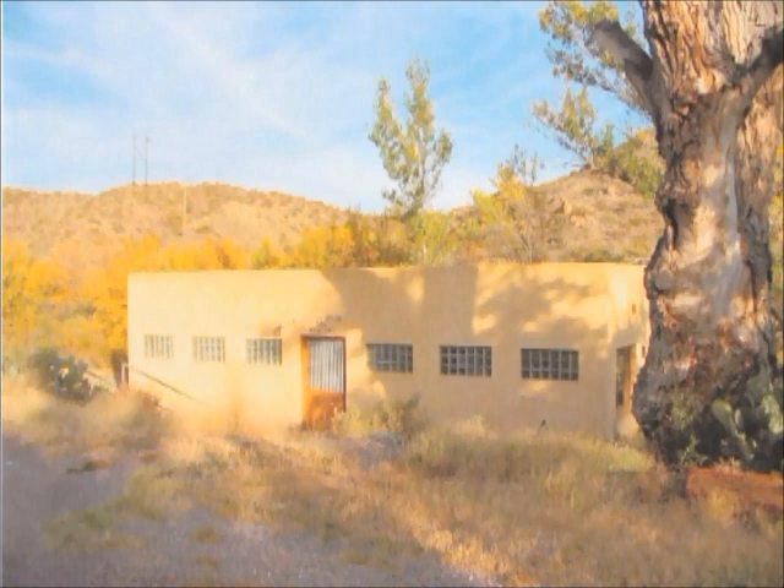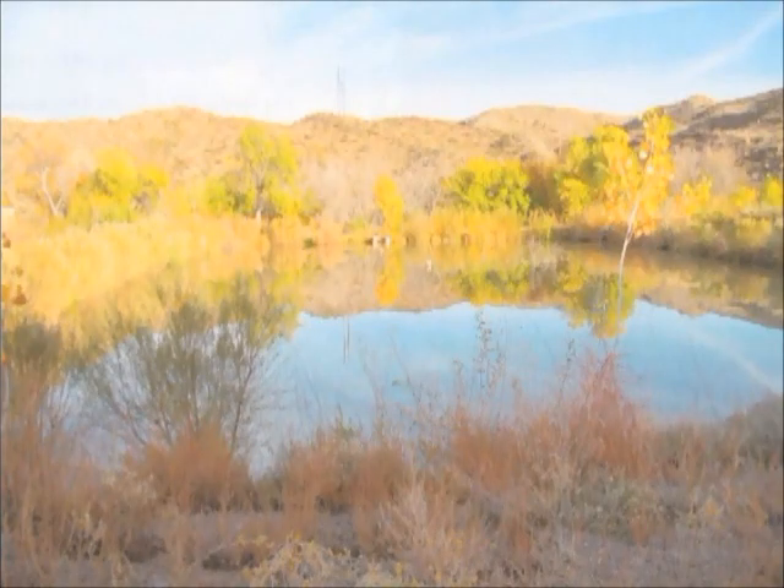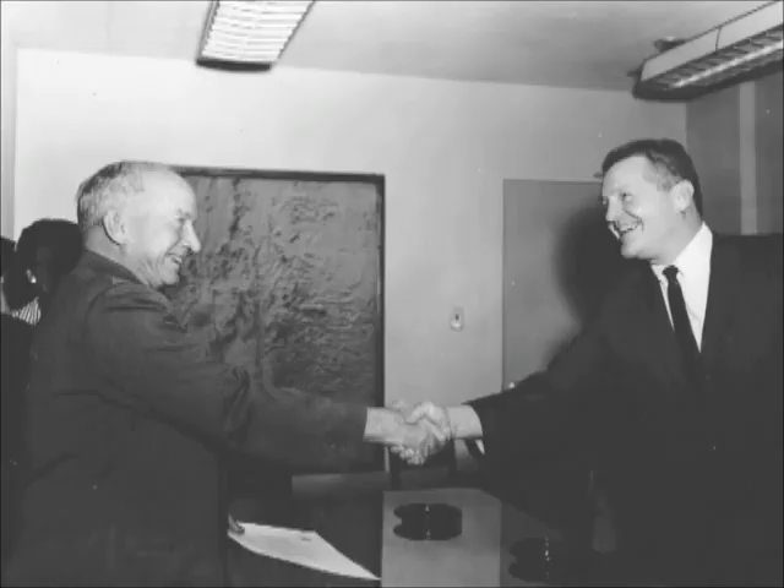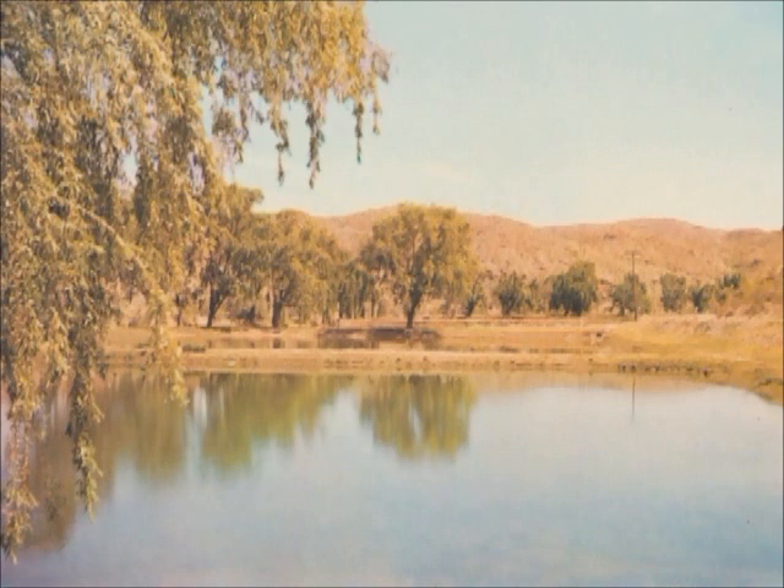An example of the Pueblo style buildings at the fish hatchery. Presently there are several ponds that do hold water, and this is a nice example of how it looks if one were to take a walk in the evening. Mr. Nelson ended his long service after 43 years in the Federal Fish Hatchery and retired in Albuquerque. Here's an early picture of what the fish hatcheries and ponds looked like before they were reorganized and fell under another jurisdiction.